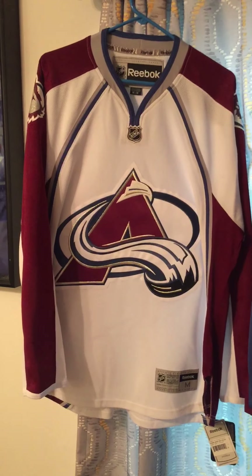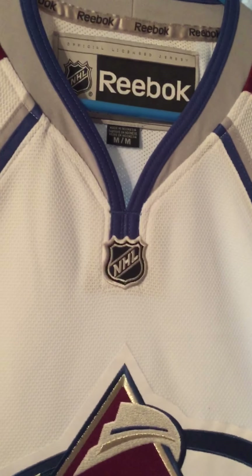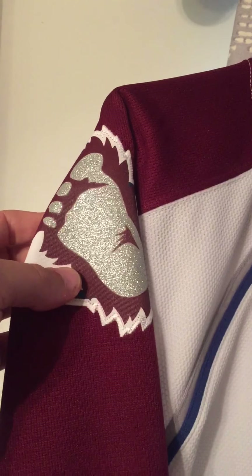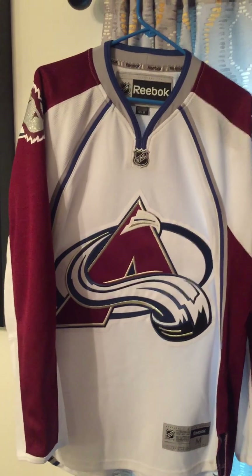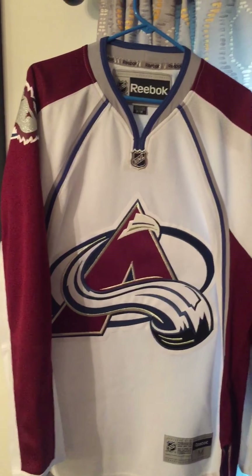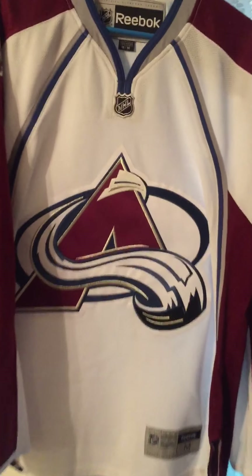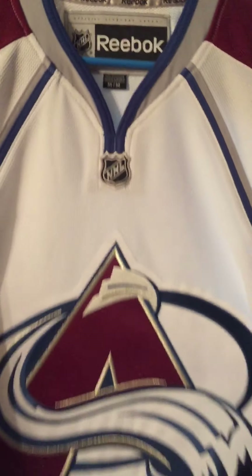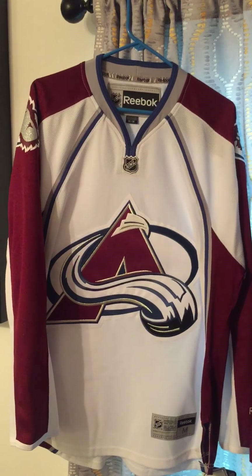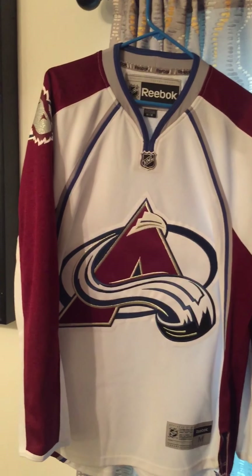The first one you see here is the white. This is a medium Reebok. It does have the Bigfoot shoulder patch — they wore that with the patch from 2009 to 2015. I like this jersey. The neckline on the Reebok is not something I'm a huge fan of, but overall it's a cool jersey. I like the Bigfoot shoulder patch a lot more than when they just had the C.